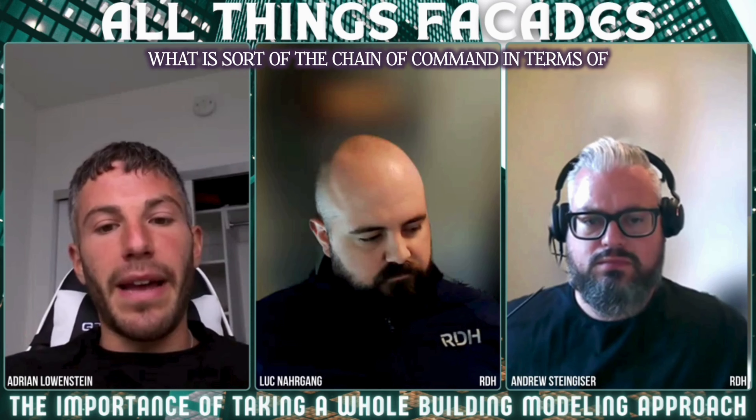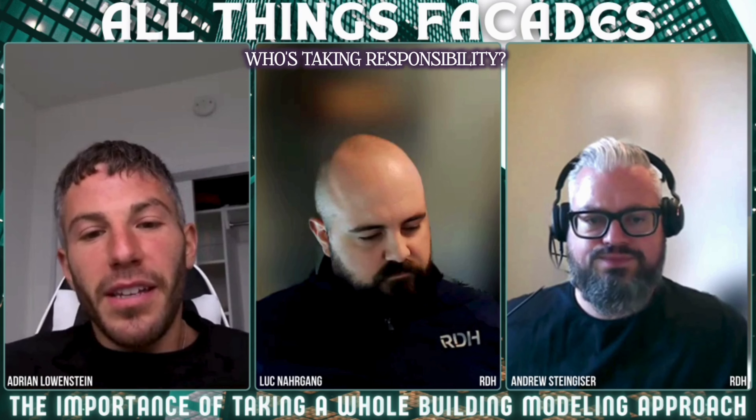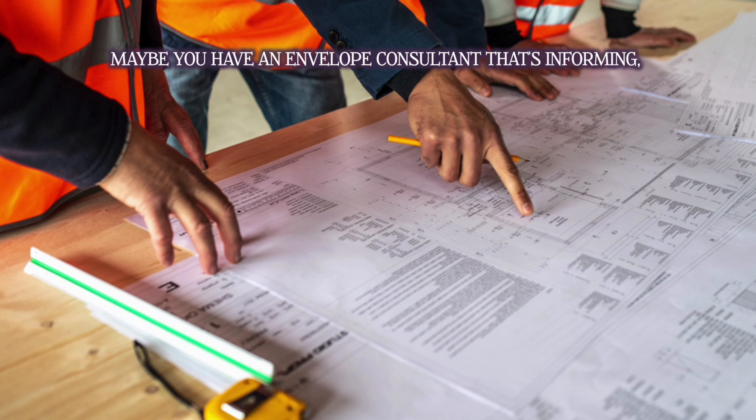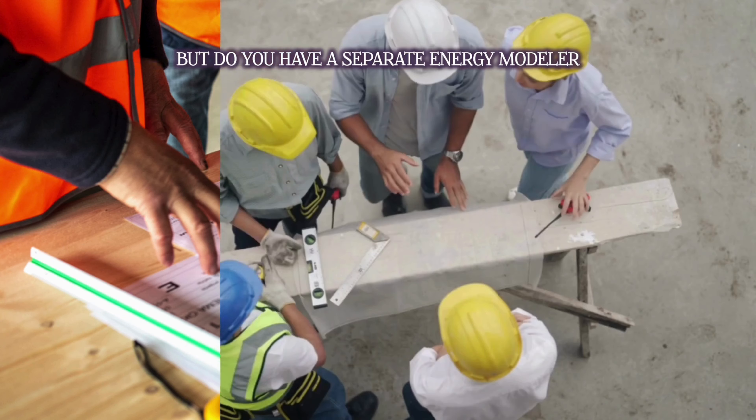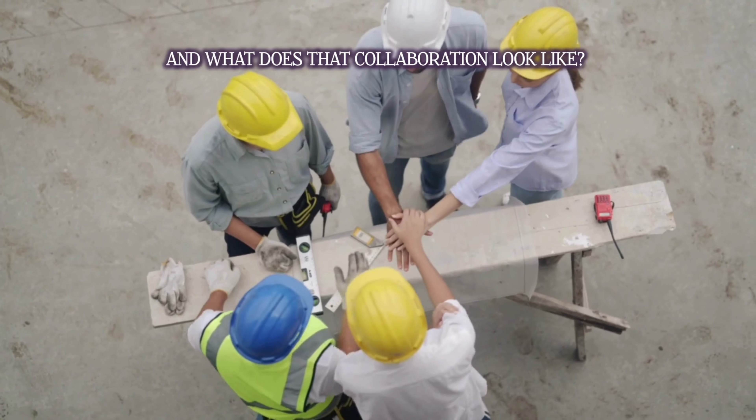What is sort of the chain of command in terms of who's taking responsibility? You have an architect that's detailing, maybe you have an envelope consultant that's informing, but do you have a separate energy modeler and what does that collaboration look like?